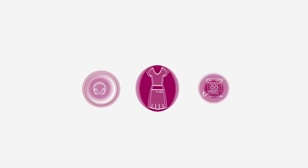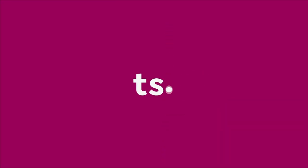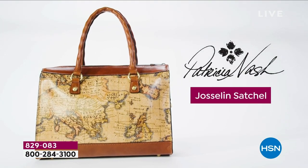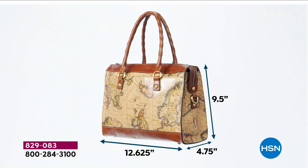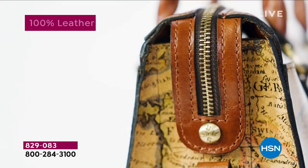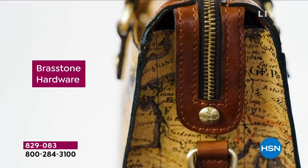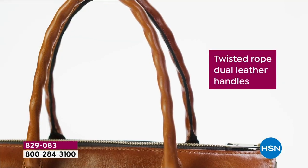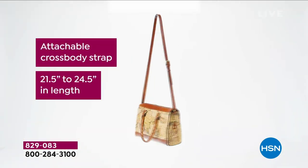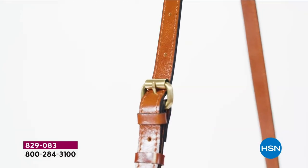Patricia Nash introduces the brand-new Jocelyn Leather Satchel. It is bigger and roomier than most of her purses. It's 100% leather with a burned-edge finish and top zipper closure. Look at that brass-tone hardware — impeccable details, and that twisted rope leather strap. It comes with slip pockets and a cross-body strap, so you can dress this up or dress this down.